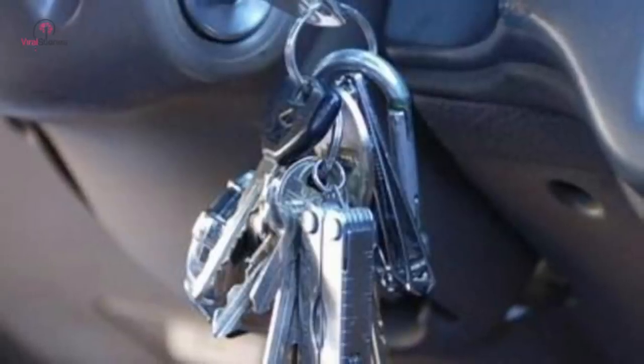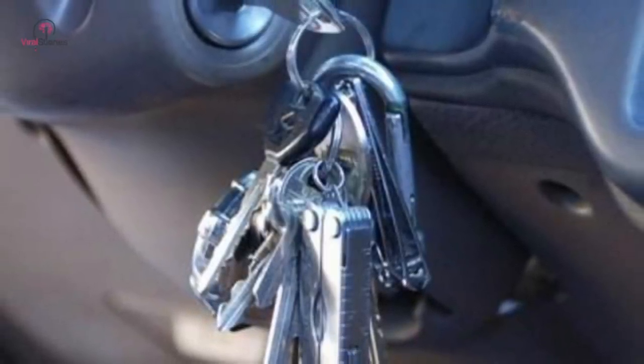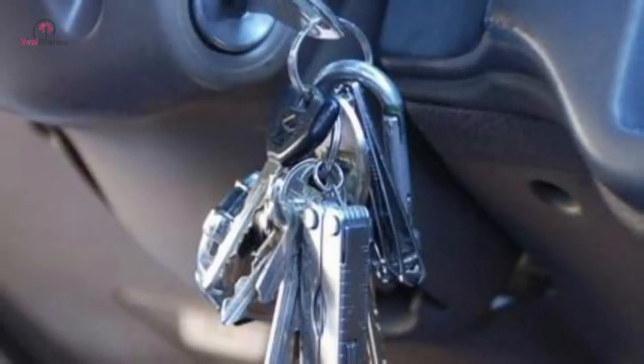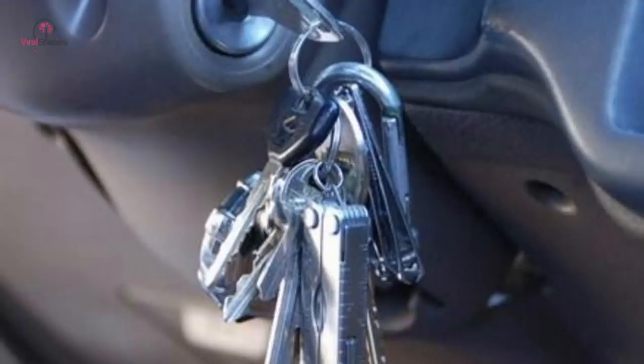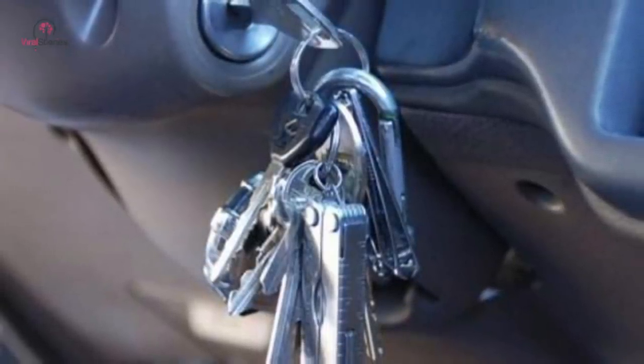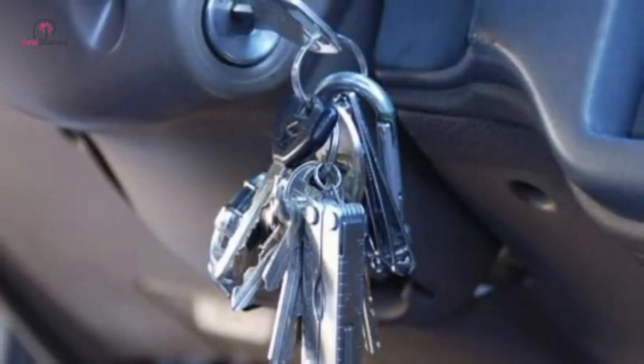If you have a ton of keys on a single keychain and use it to start your car, it could prove harmful to the ignition switch in the long run. Experts claim you should have a maximum of three keys or keychains on your bunch. If you've put too much weight on your keychain over time, your car will not start as easily as it should.